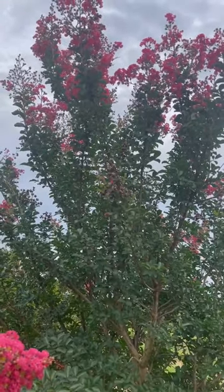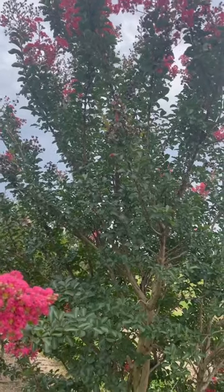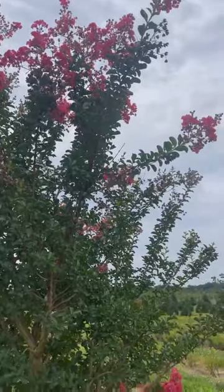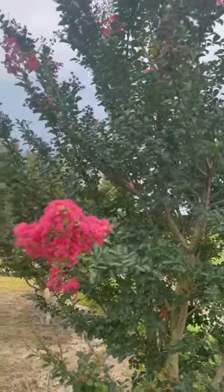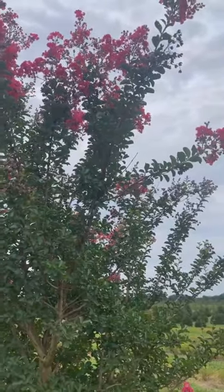So this is Tuscarora crepe myrtle. Well-drained soil, not really a deer issue. The biggest factor you have to deal with this plant would be cold hardiness, but it just seems to me that every year we seem to sell more and more crepe myrtles, which leads me to believe that they're doing fairly well in our environment.